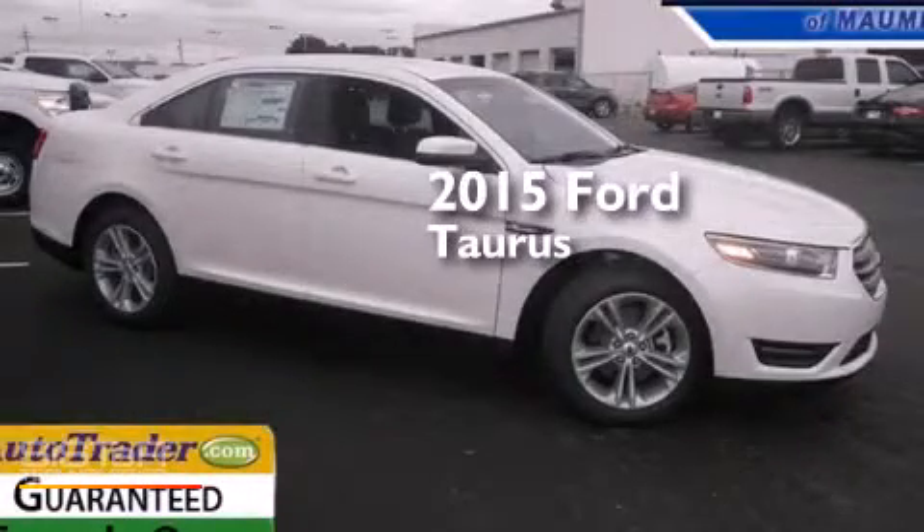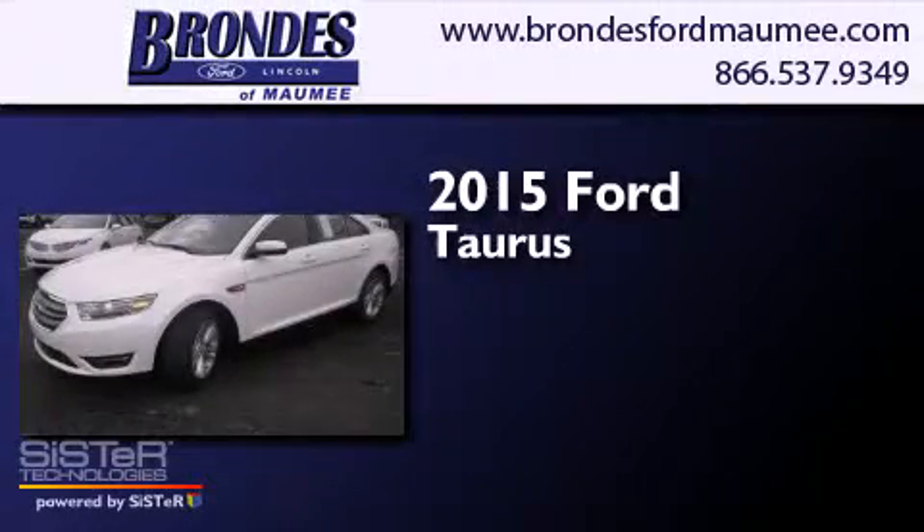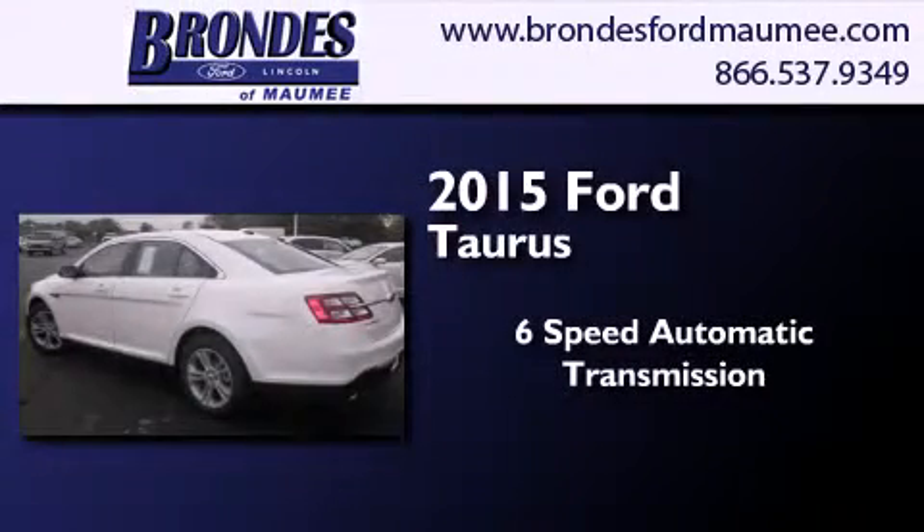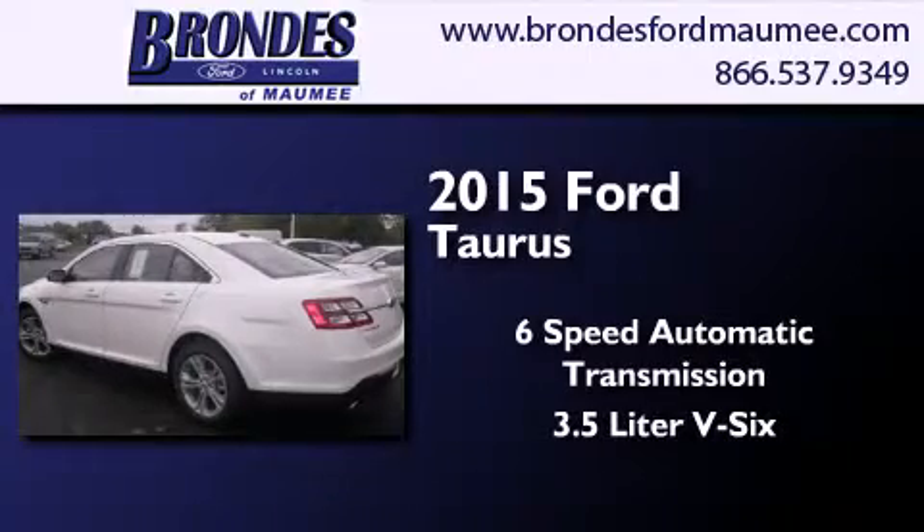This is a brand new 2015 Ford Taurus. This four-door sedan has a six-speed automatic transmission and a 3.5-liter V6.